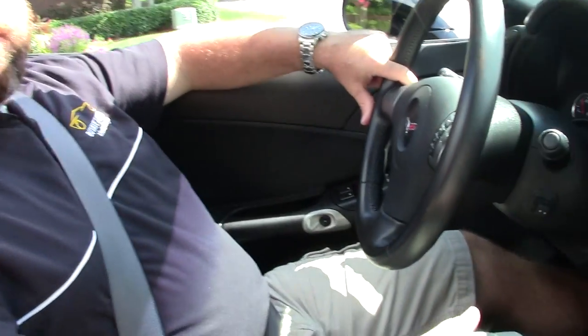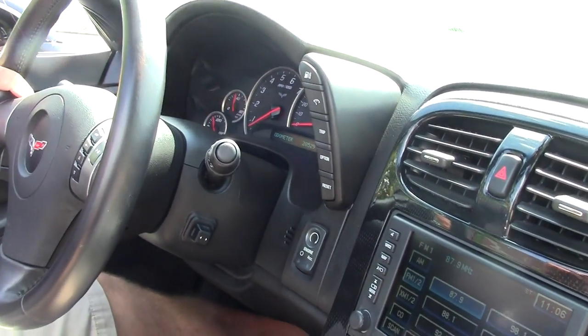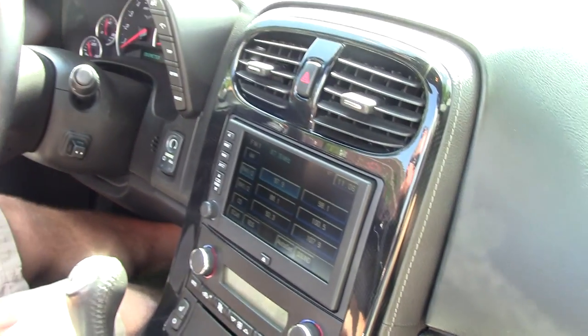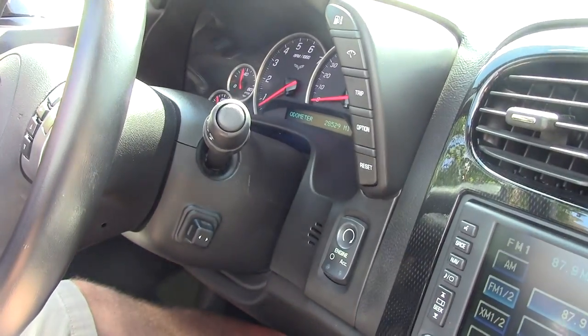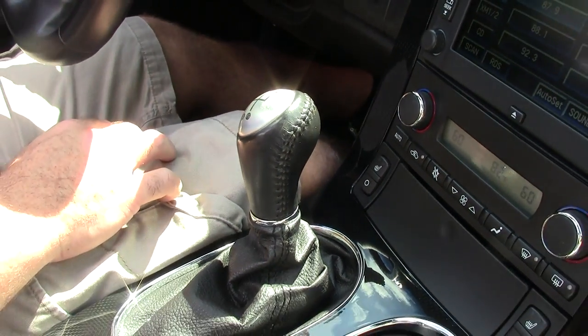Hi guys and girls, it's Keith with Buy A Vet and I've got a 2008 triple black Corvette convertible, LS3, 6-speed manual, 3LT package with navigation, heads up display, heated seats, Bose audio, 28,529 miles, and we're going to take it out for a quick test drive and show you how it runs and drives. So here we go.